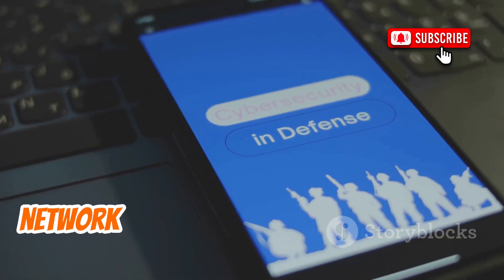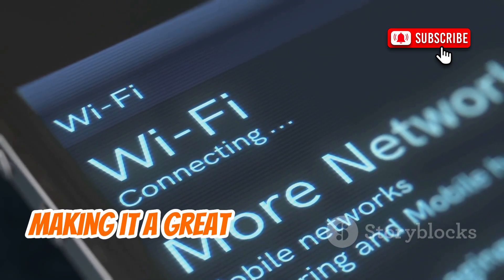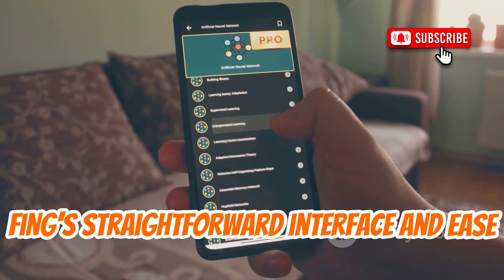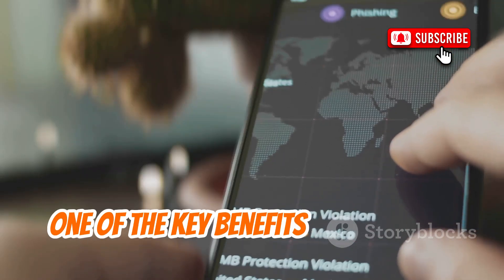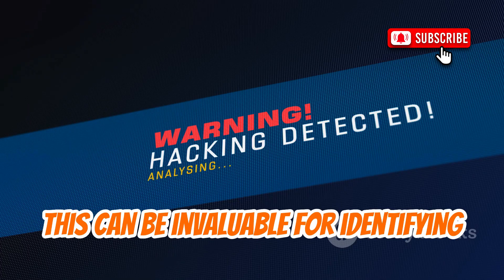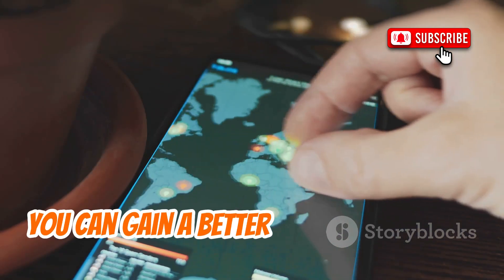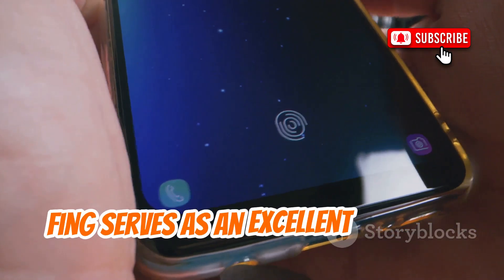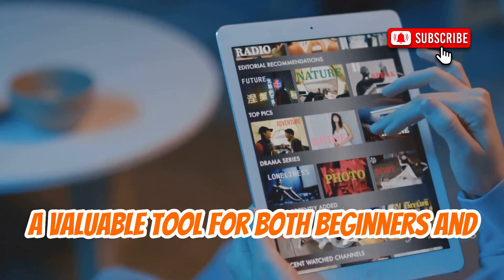Fing is a simple yet effective tool for network scanning and troubleshooting. This app allows you to quickly discover IP and MAC addresses on your network, making it a great option for beginners who are just starting to explore the world of cybersecurity. Fing's straightforward interface and ease of use make it an ideal choice for anyone looking to get a basic understanding of their network's topology. One of the key benefits of Fing is its ability to provide real-time information about the devices connected to your network, which can be invaluable for identifying unauthorized devices and ensuring your network is secure.